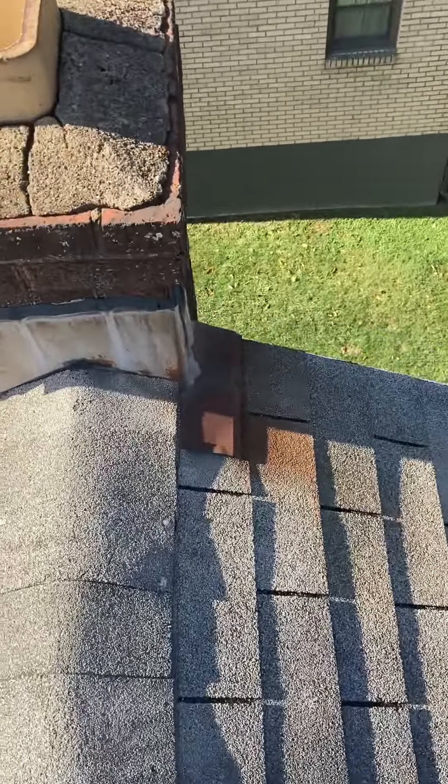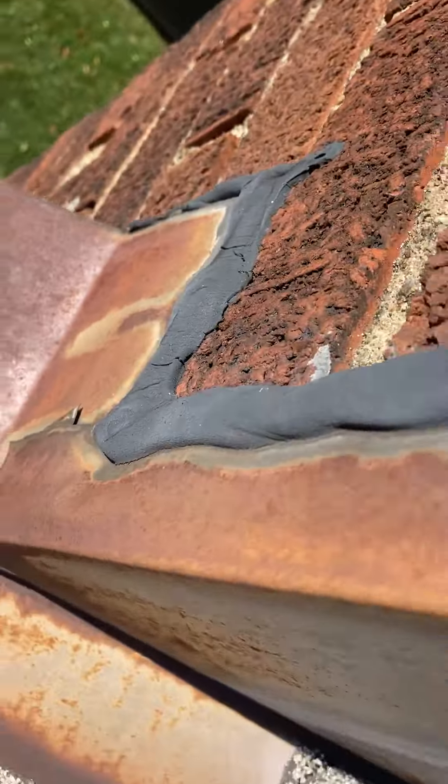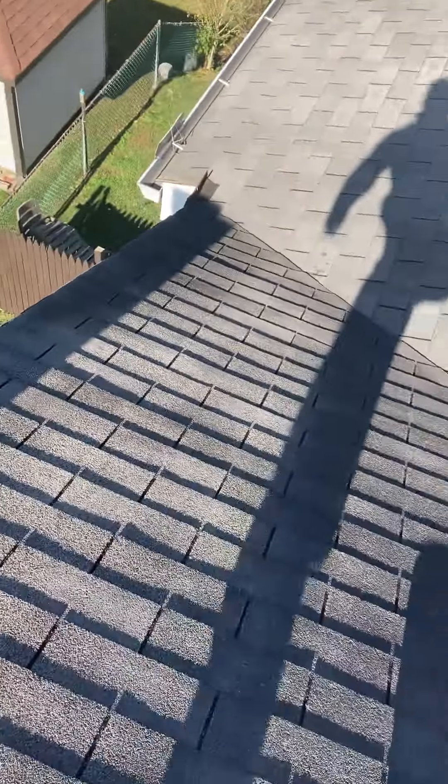Looking at the back side of the roof, we do have a chimney and this flashing is starting to rust away. That caulking as well is starting to separate, so water can definitely be getting into the house from this chimney flashing. That'll be needing a new flashing kit.